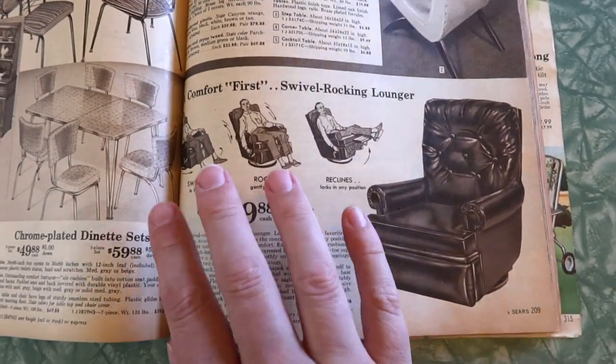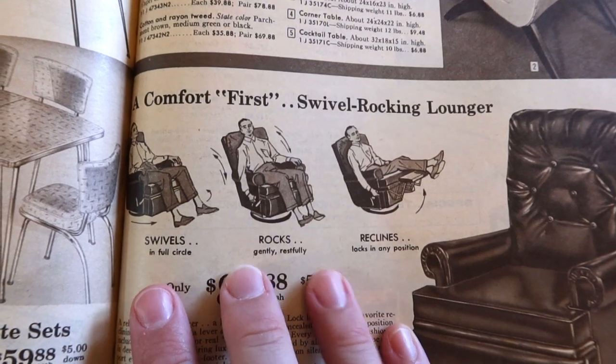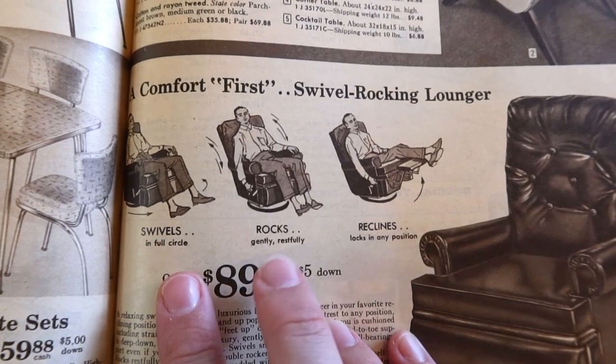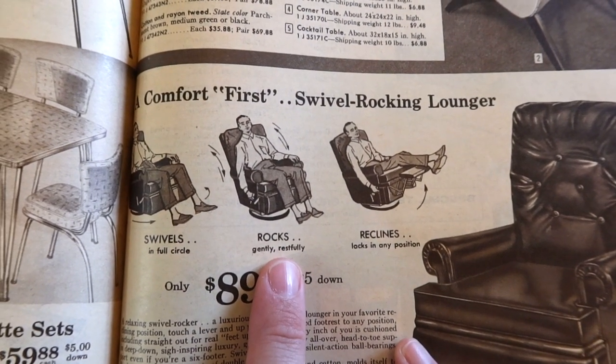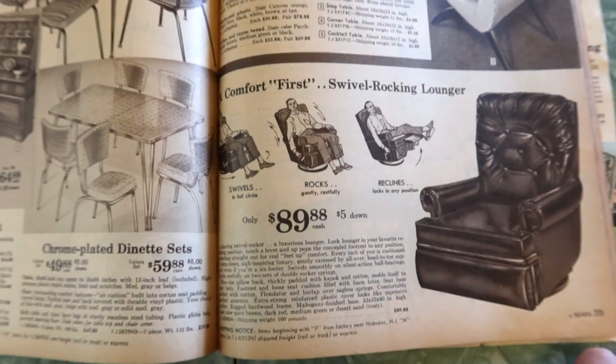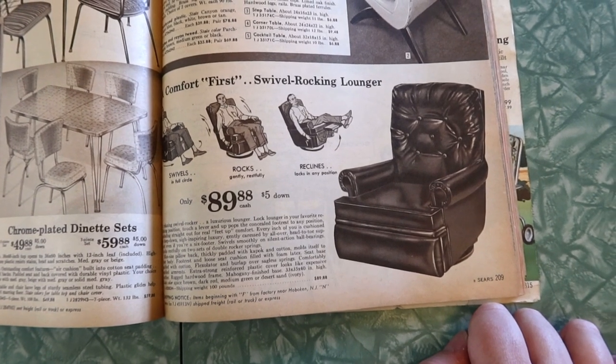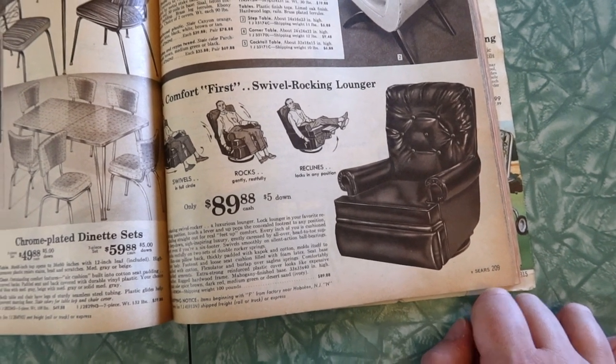A recliner! A comfort-first swivel rocking lounger. Swivels in full circle, rocks gently and restfully, reclines, locks in any position. Only $89.88. Colors: spice brown, dark red, medium green, desert sand, or ivory.